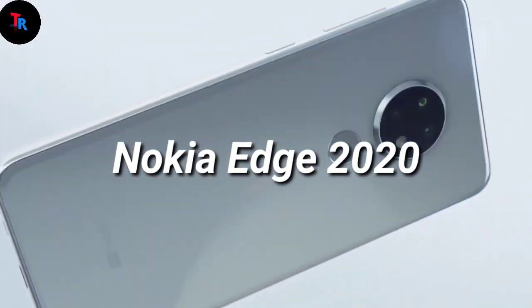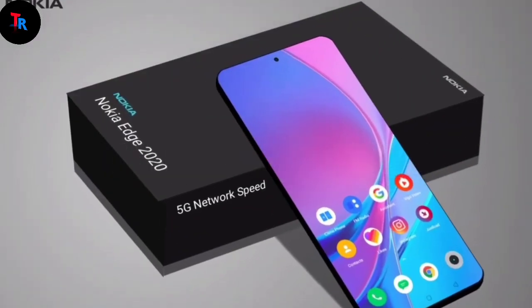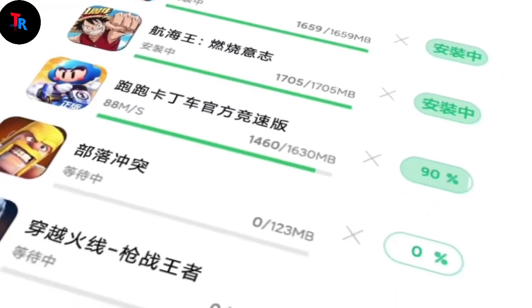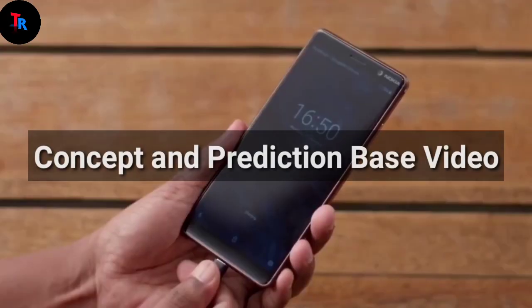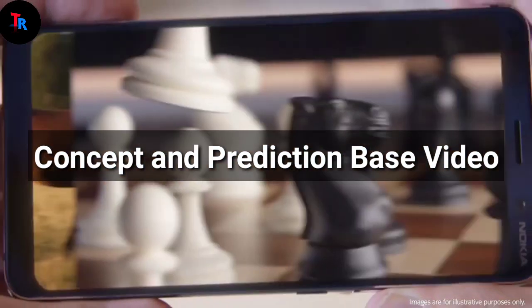Welcome back to another video of Tech Reveal. In this video we're going to talk about the all-new Nokia Edge 2020, which is an innovative and futuristic smartphone launching in the Nokia Edge series. This is a concept and prediction based video, so please don't argue with the specifications and design shown in the video.